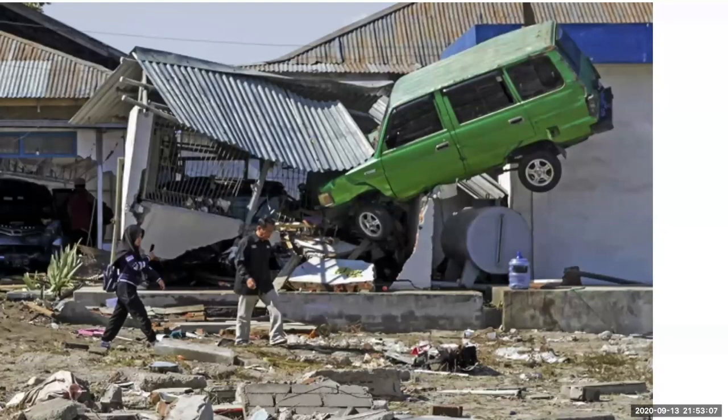This is from Indonesia in September 2018 after the magnitude 7.3 earthquake. The water swept the car up and into this building.